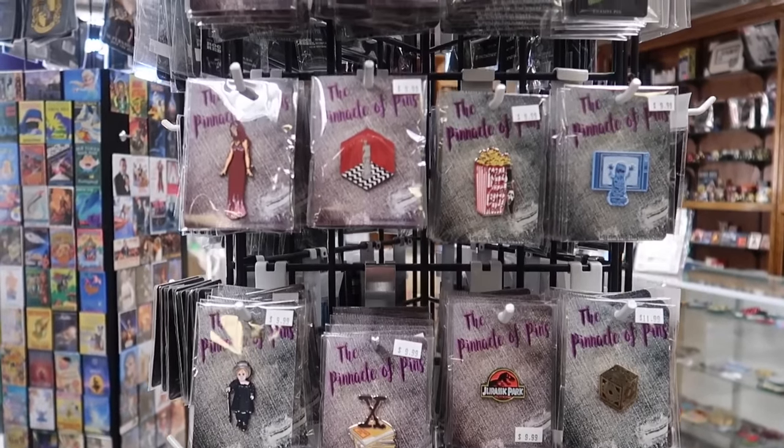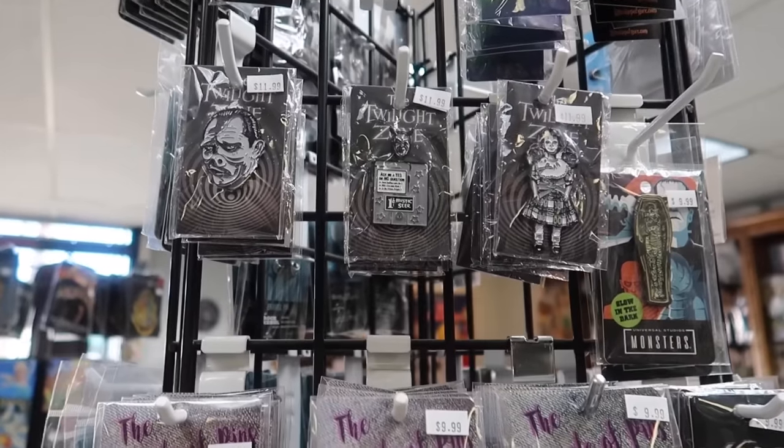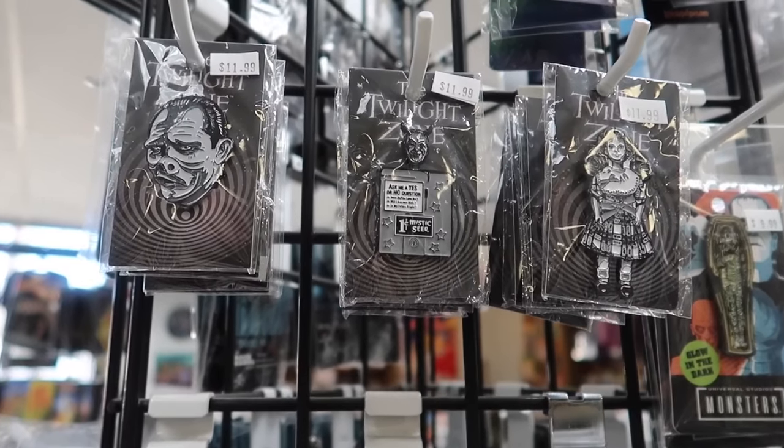I'm only going to show a few of these, but they have one heck of a pin collection. Jessica has already got a handful of them — maybe I can convince her to show what we're buying today. Just look at how beautiful they are.